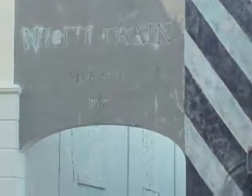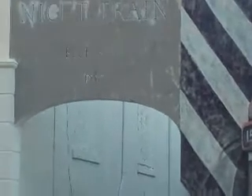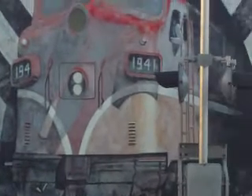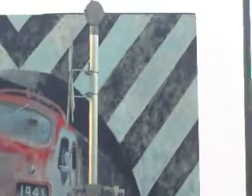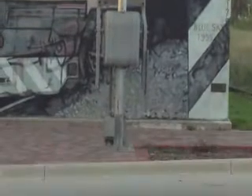It's called Night Train Blue Sky 1995. You can see the engineer, the engine man in the cab, right in front of Crossing Protection.